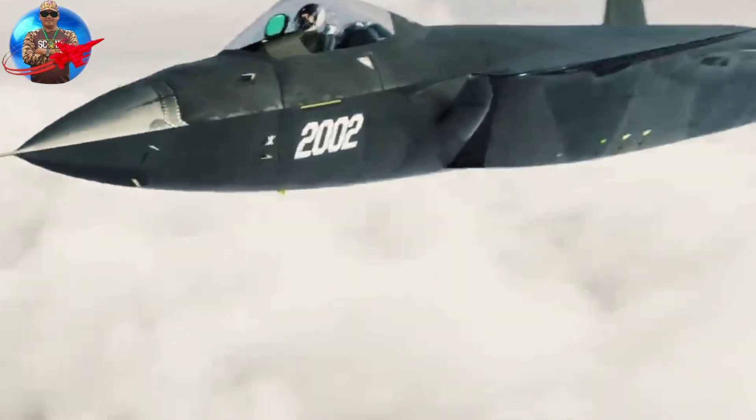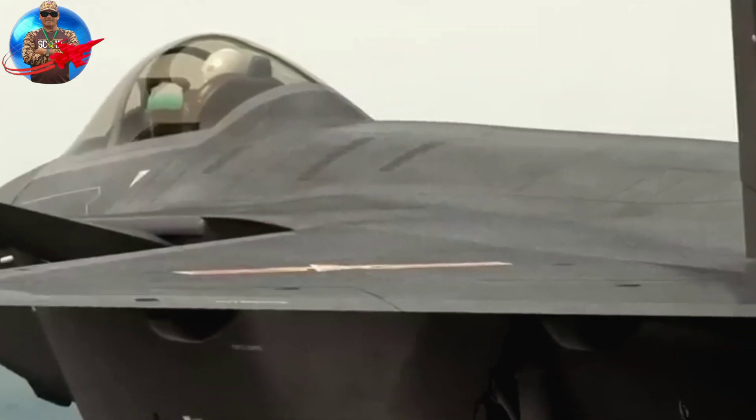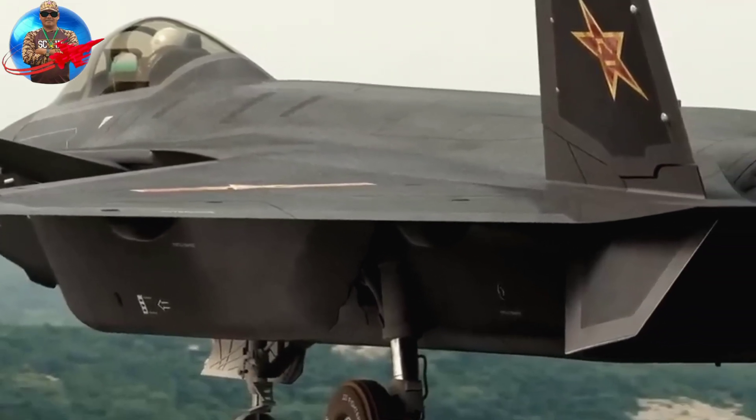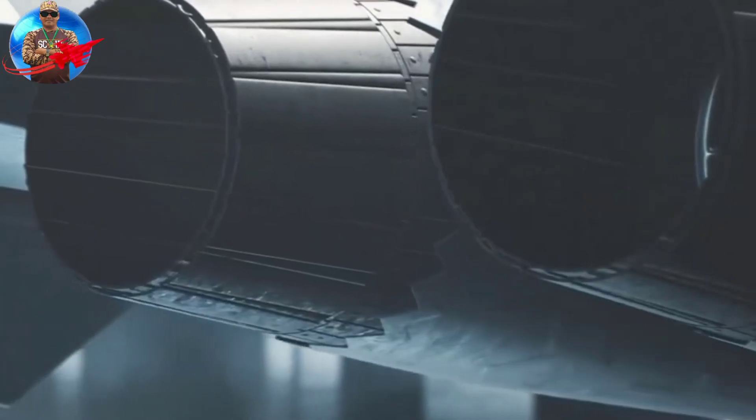This aircraft is powered by two WS-10C engines inspired by the Russian AL-31F engine. The jet's top speed is Mach 2.0, and it has a combat radius of more than 1,800 kilometers.